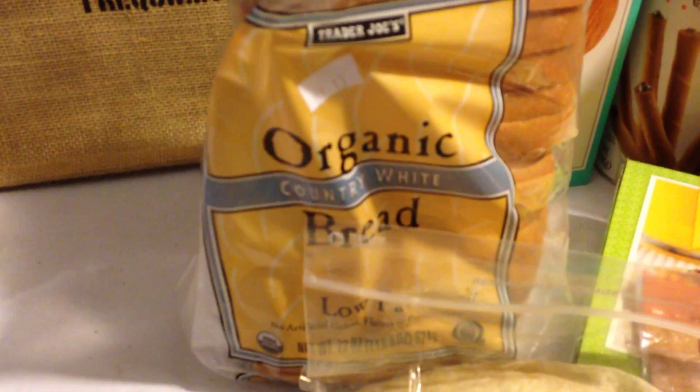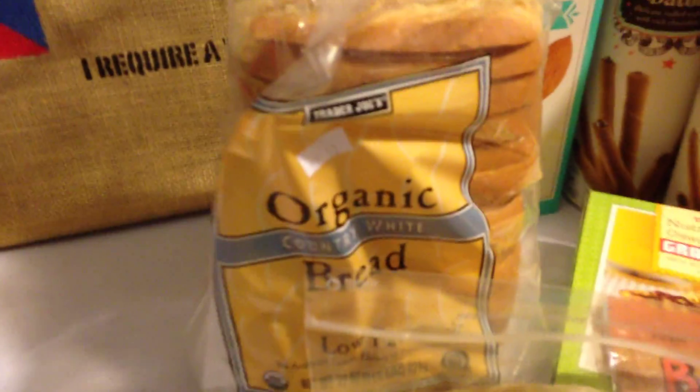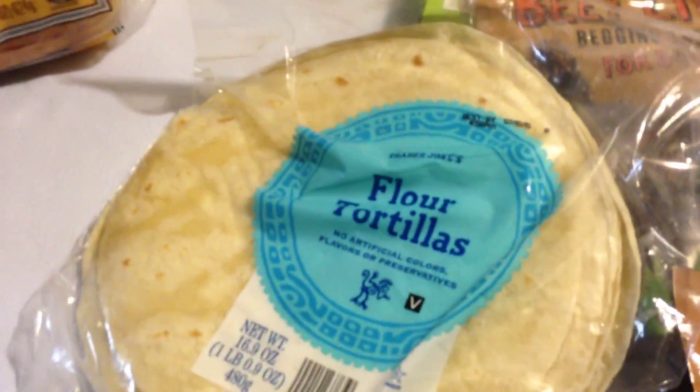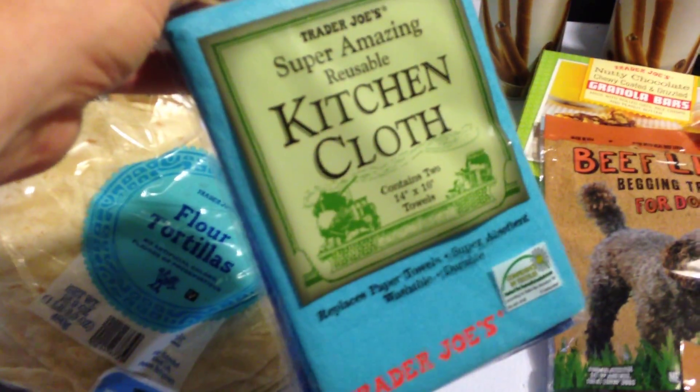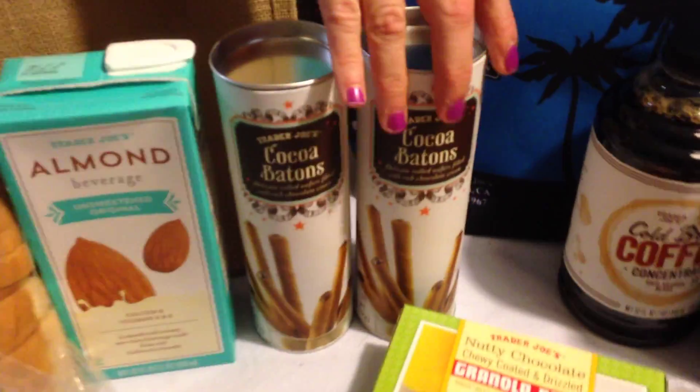Got an organic white bread just to use as a generic filler for bread. Got some almond beverage unsweetened — that's good stuff. Got some flour tortillas — those are fun. Got these kitchen cloths so you'll never have to use paper towels again — those are awesome. Throw them in the wash whenever they get dirty.